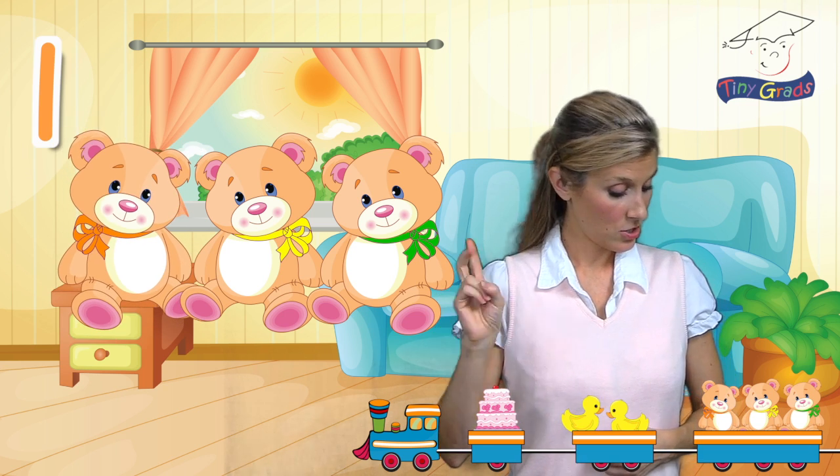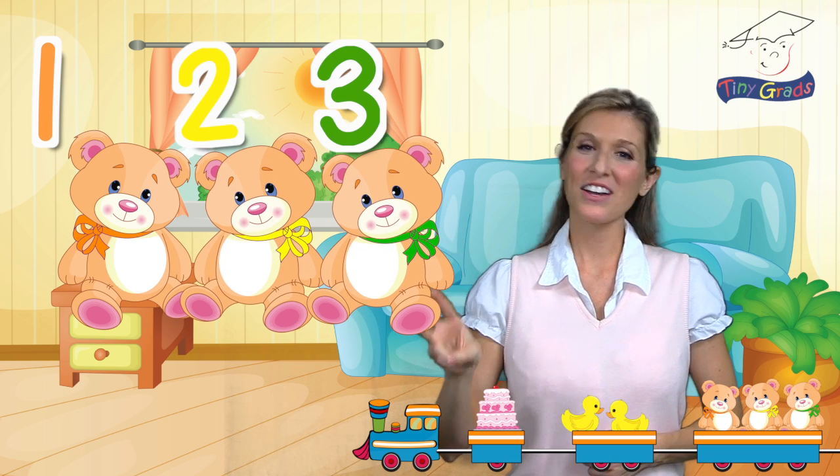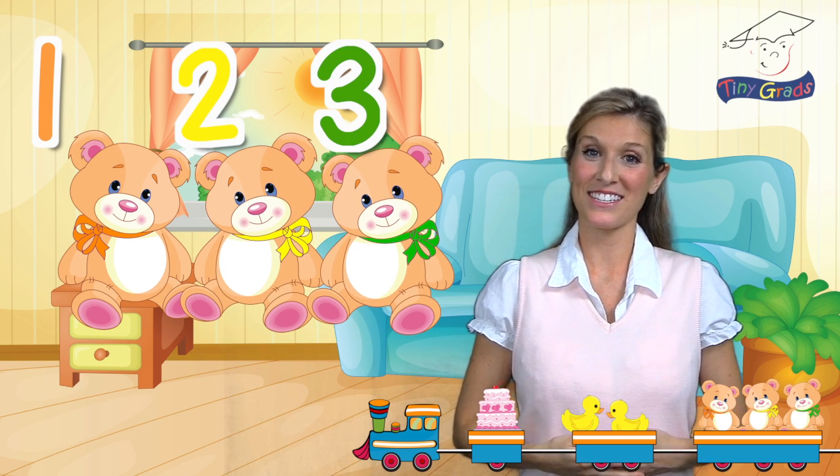One, two, and three. There are three cute teddy bears. Good job.